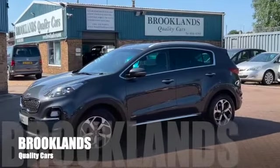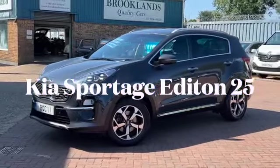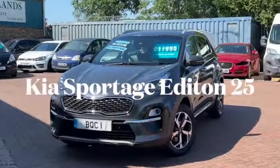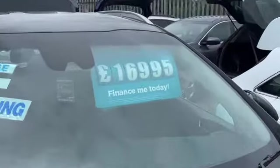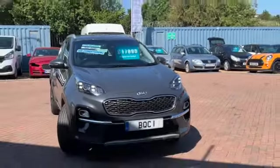Hi, welcome to Brooklyn's Quality Cars. Today we've got the Kia Sportage Edition 25. This is the 1.6 petrol injection. It's a 2018 on a 68 plate with 32,000 miles, advertised today at 16,995, and it comes with a fantastic spec.